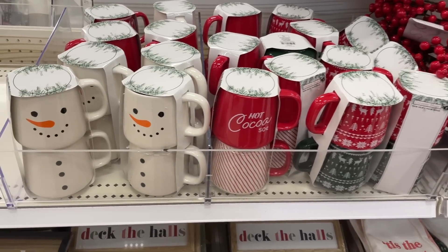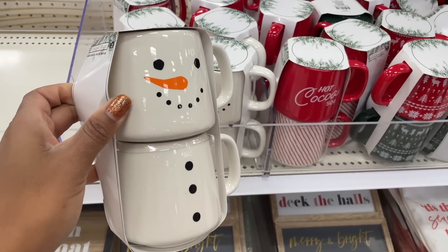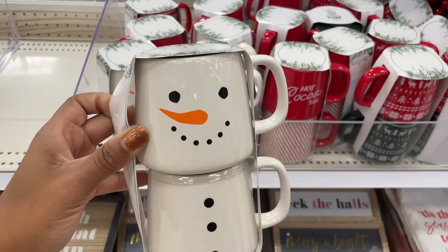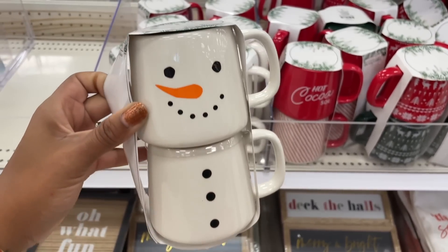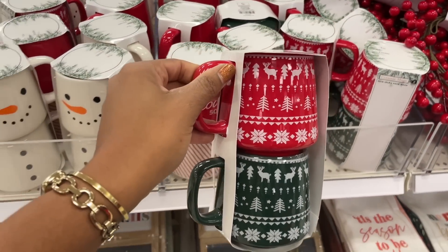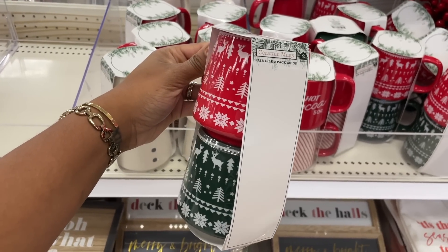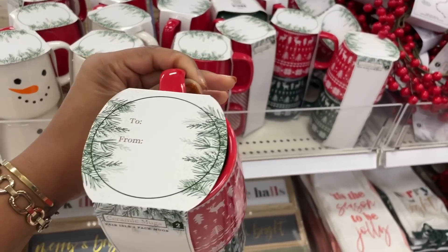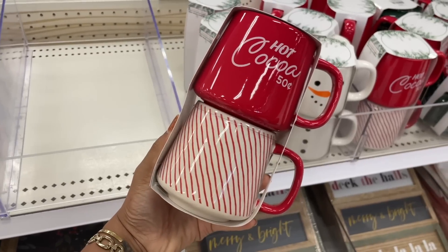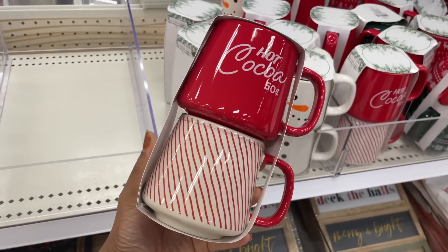These are so cute — we have some snowmen and these are five dollars. You can also give them as a gift because they have the 'to and from' at the top. There's also these sweater weather ones — super cute, I love these. And then there's also this one that says 'hot chocolate, 50 cents.' These are really cute, I like them a lot.